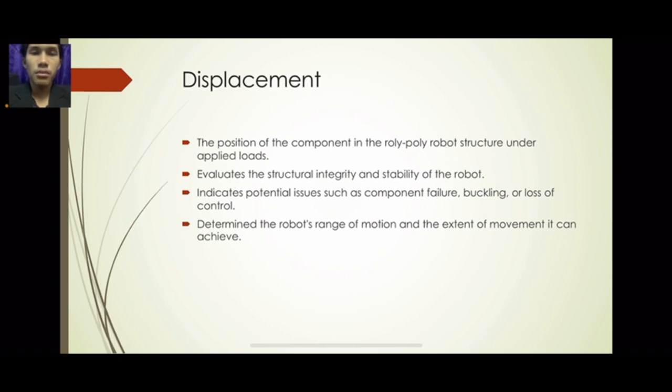The last part I will present is the displacement analysis. Displacement refers to the position change of components in the roly-poly robot structure under applied load. It can evaluate the structural integrity and stability of the robot, and it indicates potential issues such as component failure, buckling, or loss of control. It also helps determine the robot's range of motion and the extent of movement it can achieve.